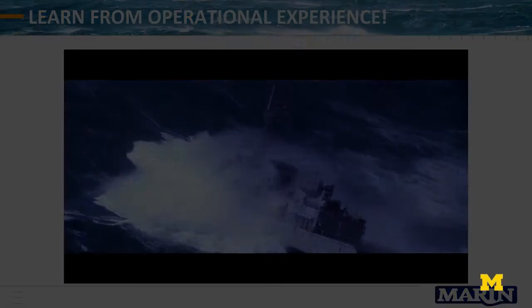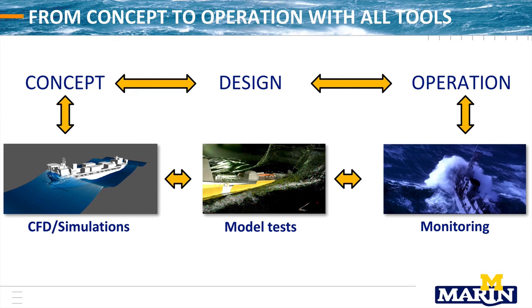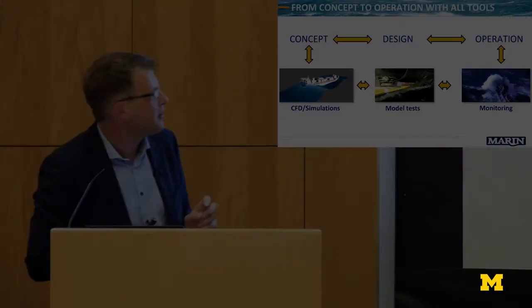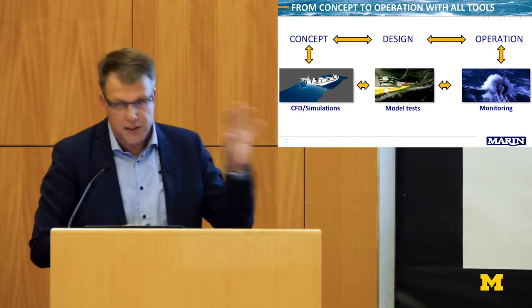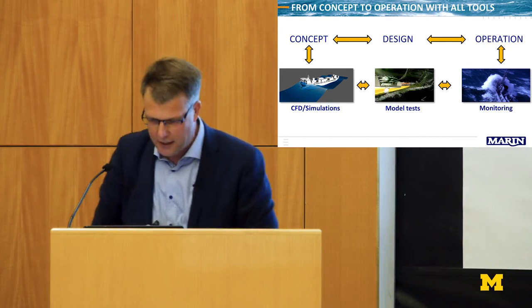This is one of my major messages: if you really want to predict the future of your ships well, you have to link CFD simulations, model testing, and full-scale trials. For a long time we were splitting these technologies, but they all separately have added value. We should link them — like the painters were doing — digest the experience of people sailing at sea, and include that in our designs in a better way.